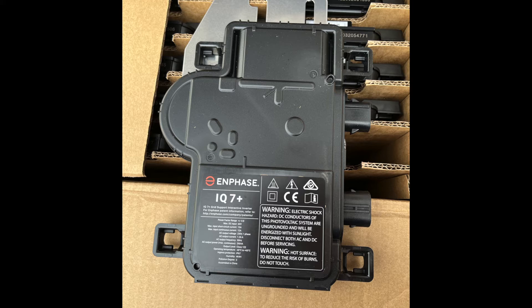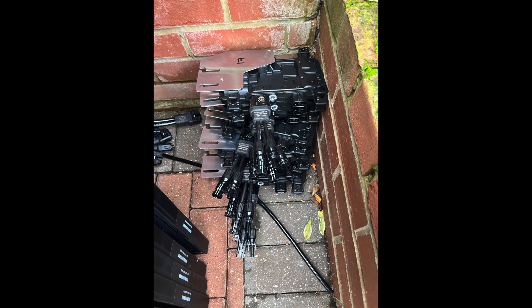This is the brains of the operation: the Enphase IQ7+ microinverter. We have 19 of these, one fitted behind every single panel. The DC current generated by the solar panel is brought into this device, which converts it into AC current. That AC current is then fed back to our distribution board to be consumed in the house, stored in the battery, or exported to the grid. It's about the size of an A4 page and weighs roughly three to four kilos.